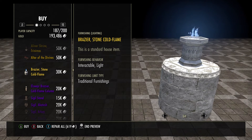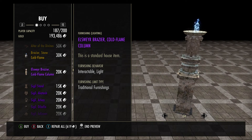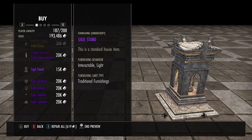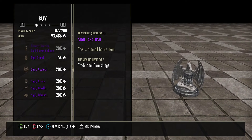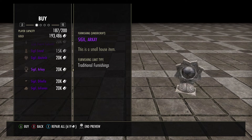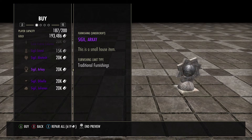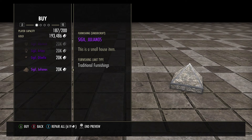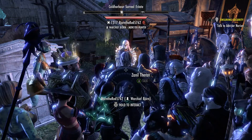Brazier stone cold flame, Ellsworth brazier cold flame column, seagull stand — looks nice. Seagull of Akatosh, Seagull of Arkay, Seagull of Dibela, and Seagull of Julianos. So that is what's in the Cold Harbor luxury vendor for this week.